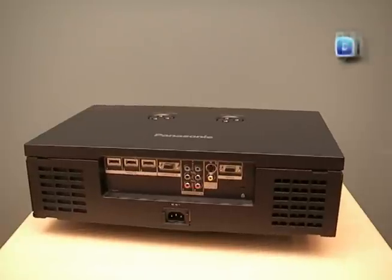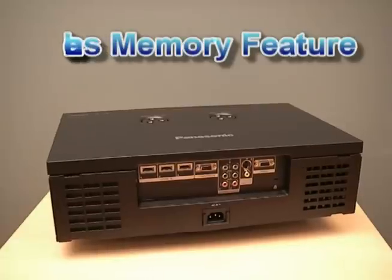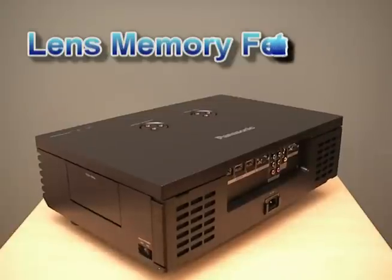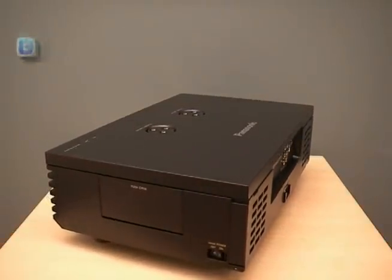Movie lovers will really go for the new lens memory feature that allows you to preset your image size to 16x9 for high-def TV viewing and preset 2.35x1 true movie screen size for watching today's biggest blockbusters, the way they intended it to be seen.